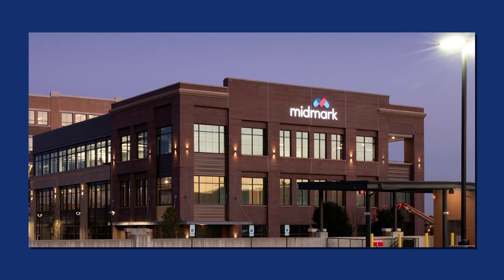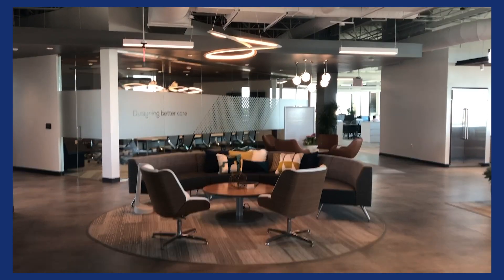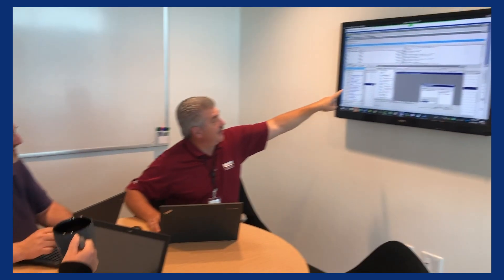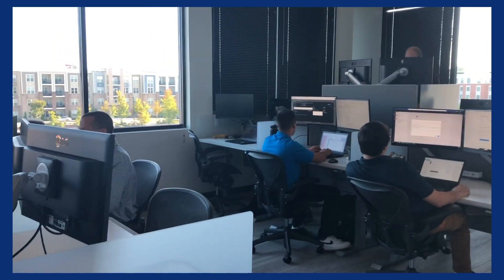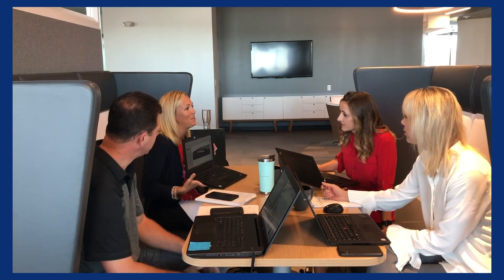Our space is designed for a purpose. At Midmark we believe that better care starts with a better designed care environment. Our approach to designing all of our products and solutions revolves around a single idea: harmonizing space, technology, and workflows to enhance the interactions between our patients and caregivers. This is true for our customers but also for our teammates and our Midmark spaces.